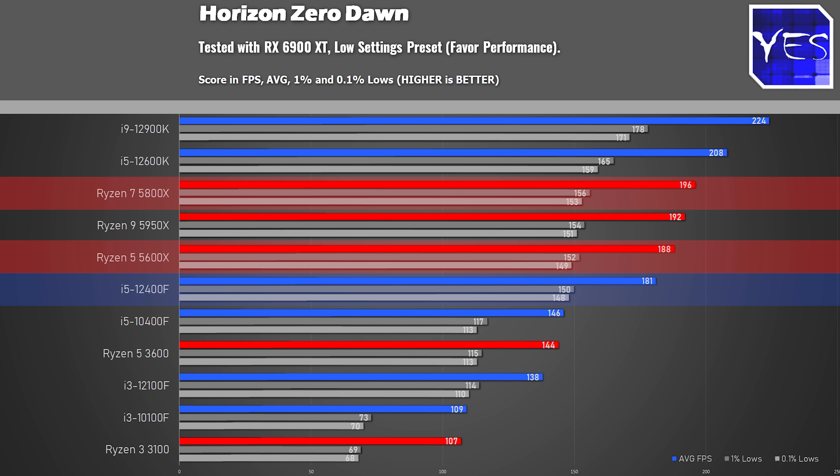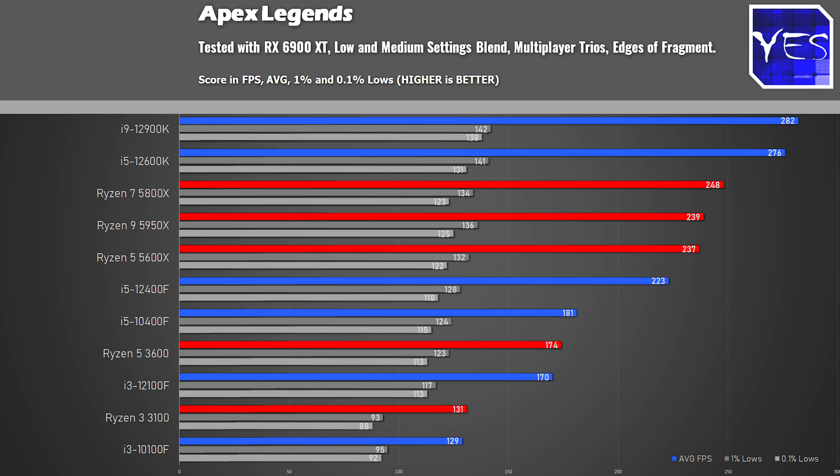This trend continues with Apex Legends, where we tested in a multiplayer game doing real benchmarks, using the same area and same time format. Here we got 223 average FPS on the 12400F, beating the Ryzen 5 3600 by quite a healthy margin. So it is a very capable 1080p gaming CPU coming in under $200 USD.